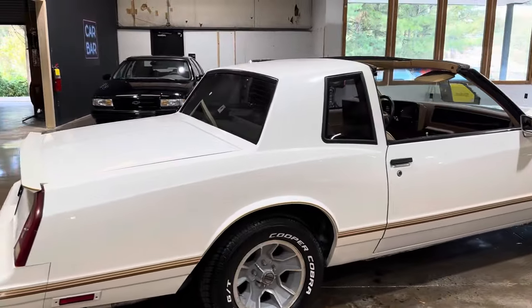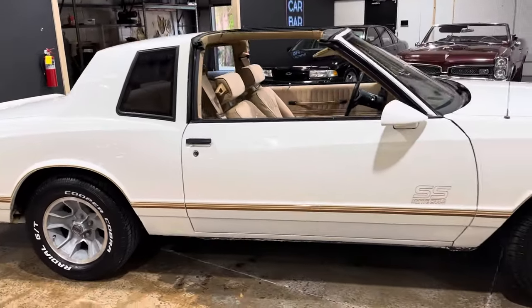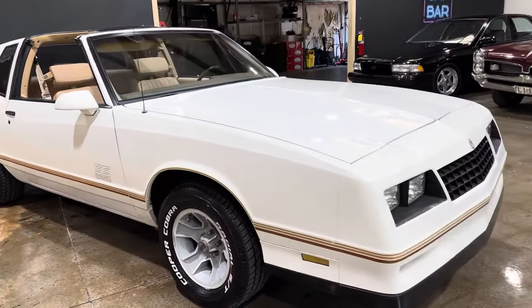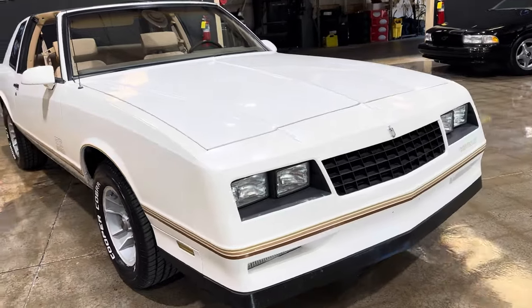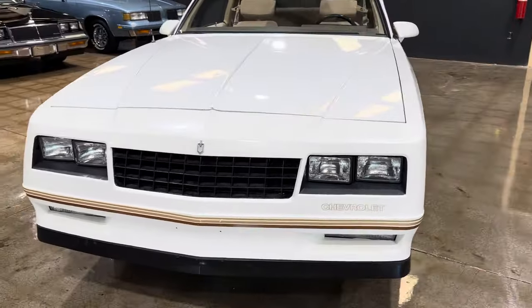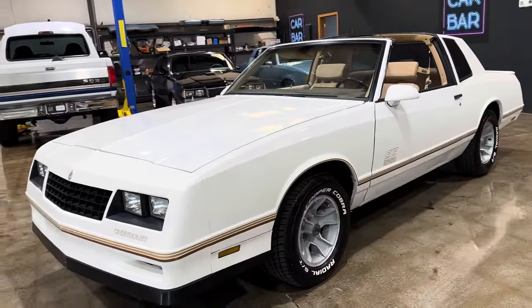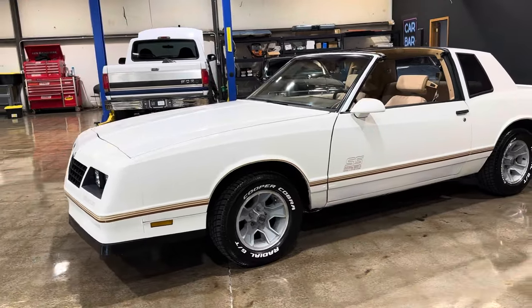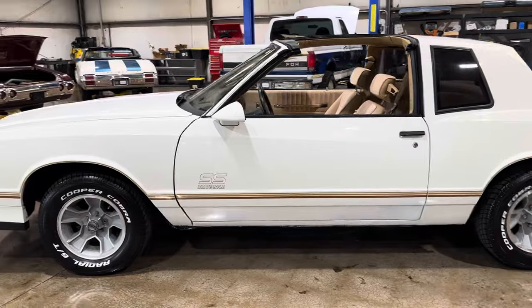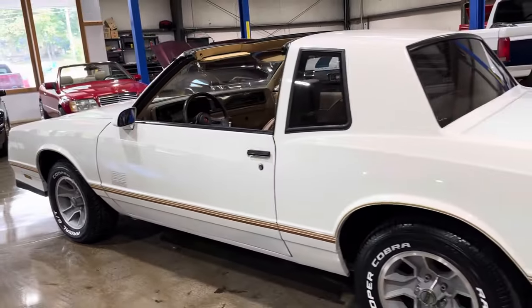But this is a nice, enjoyable Monte Carlo that you can enjoy right now, and expect that the price is only going to go up. I'll show you guys the underside and the motor, we'll get her running. Any questions, you know how to reach us. Make sure you're following the Instagram at CarBar Atlanta. Detailed pictures are on the website at carbarsales.com — 1988 Chevy Monte Carlo SS, white and saddle.